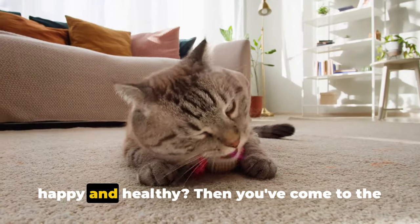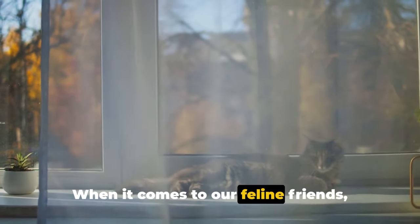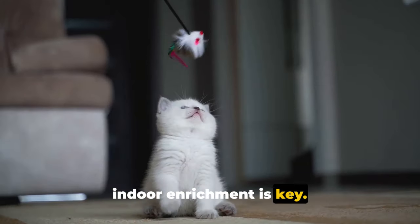Do you want to keep your indoor cat happy and healthy? Then you've come to the right place. When it comes to our feline friends, indoor enrichment is key.